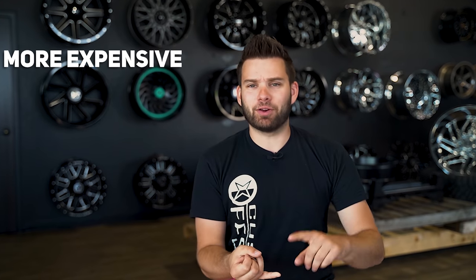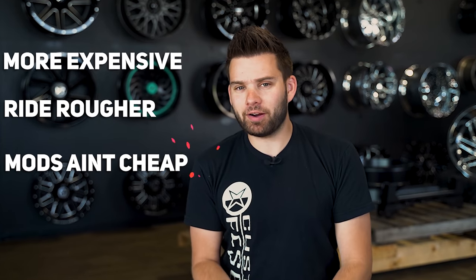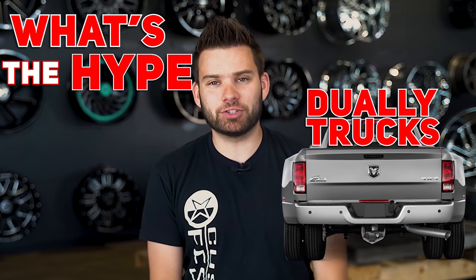So if they're more expensive, they ride rougher, and they cost more to modify, what's the height of a dually truck?